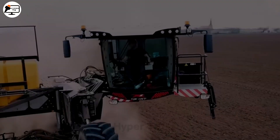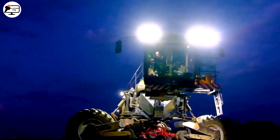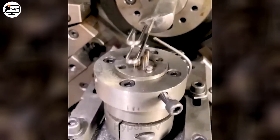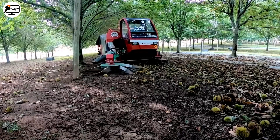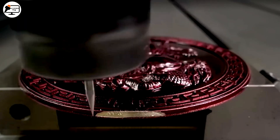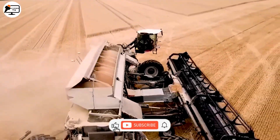Through time, we have witnessed a surge in agricultural marvels, transforming the very essence of farming. These are not mere machines — they are the architects of a green future. Together with HyperTV, let's uncover the 18 machines pioneering the next wave in sustainable agriculture.